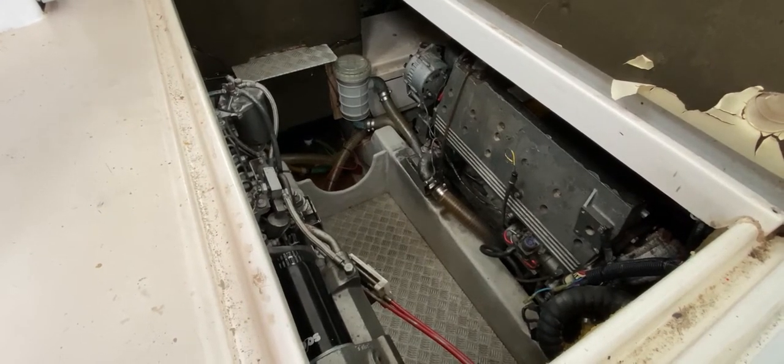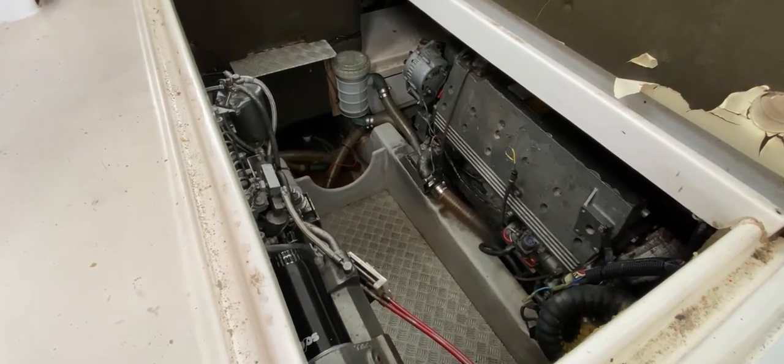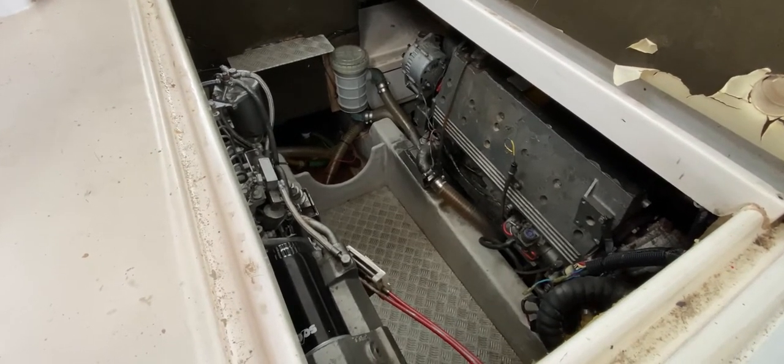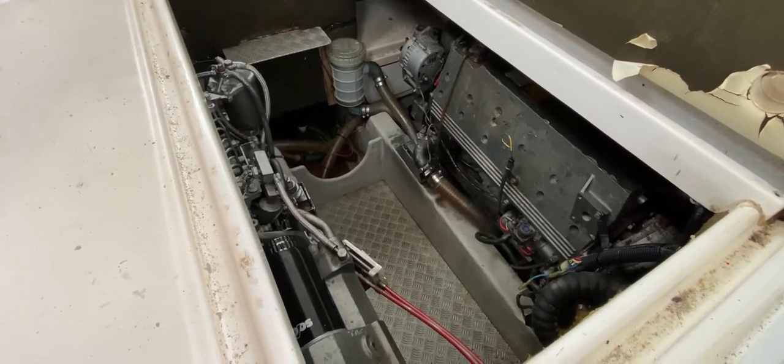Hello everybody, this is Tim from Boatshed Brighton Yacht Brokers. We're on board this Rodman 1100 Fisher from 1996 and we're just going to show you the engines from cold start.